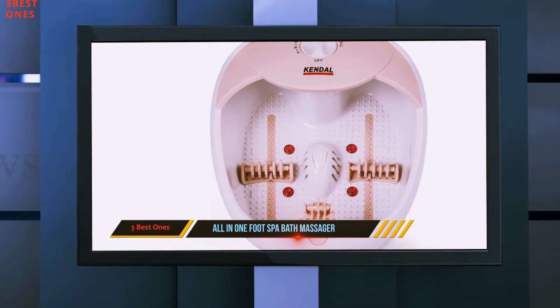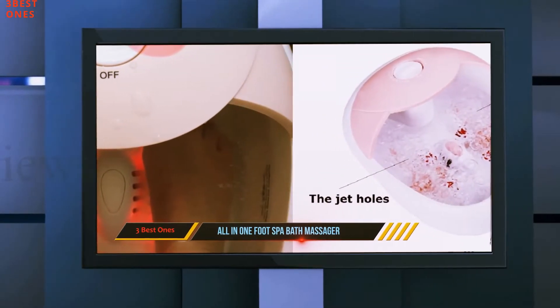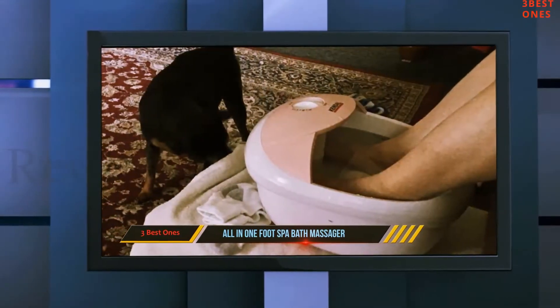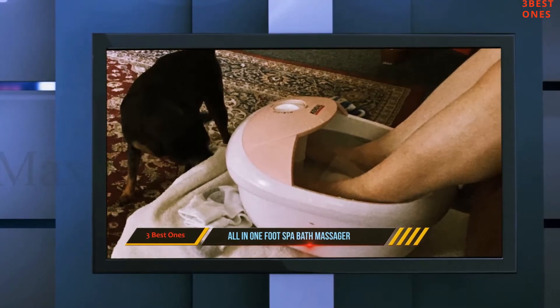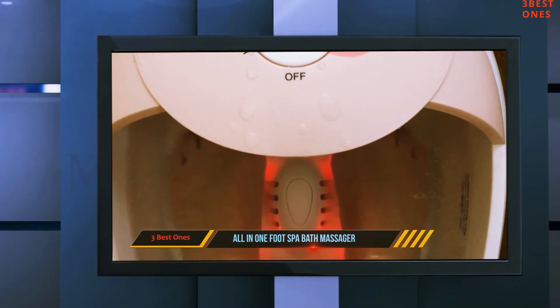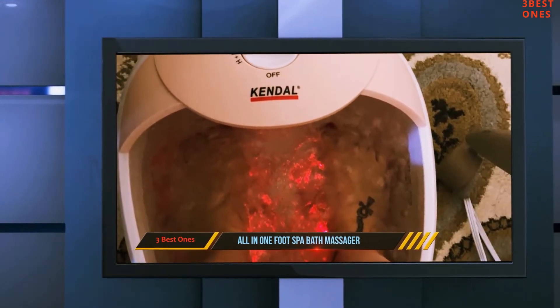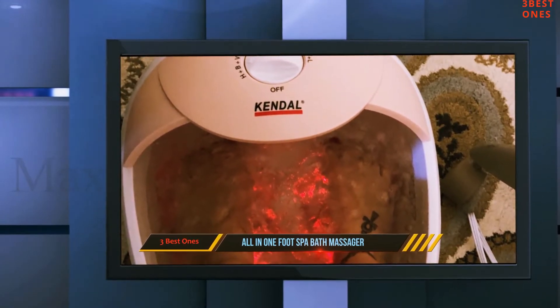In addition, this amazing heater has a PTC heating semiconductor. With this, the water heats up quickly, and once it reaches the ideal temperature, it stays constant. There is also secure multi-installation protection. This spa bath massager features two rollers that roll across the foot, so you can efficiently send away fatigue and tiredness from your feet.